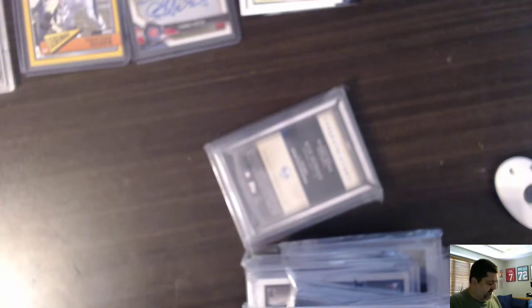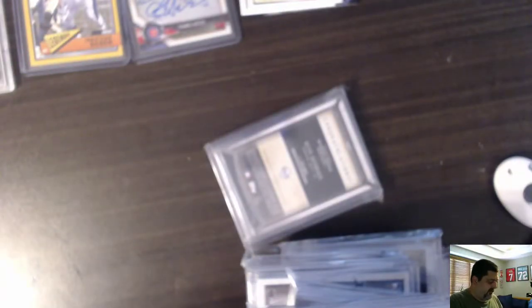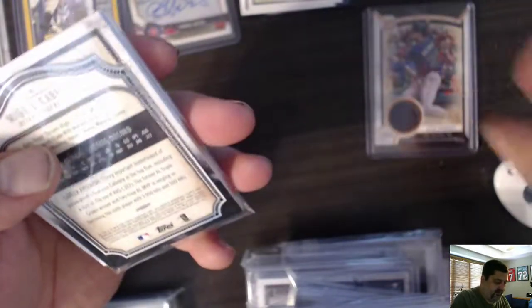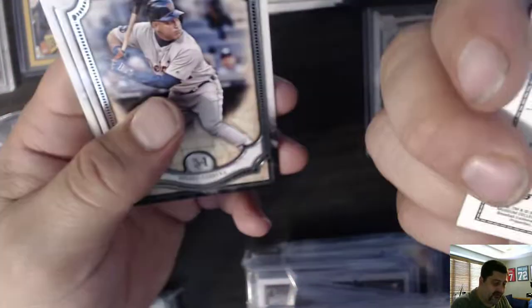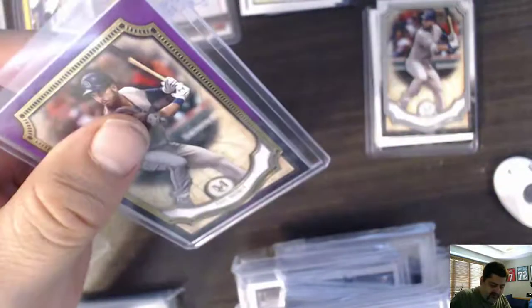Next pack. Kevin Kiermaier, Tampa Bay Museum Collection, 13 of 35. Nice. A canvas collection of Wade Boggs. Miguel Cabrera. Ty Cobb. And Miggie — put the Miggies together. Museum, Museum, Museum. Next pack.